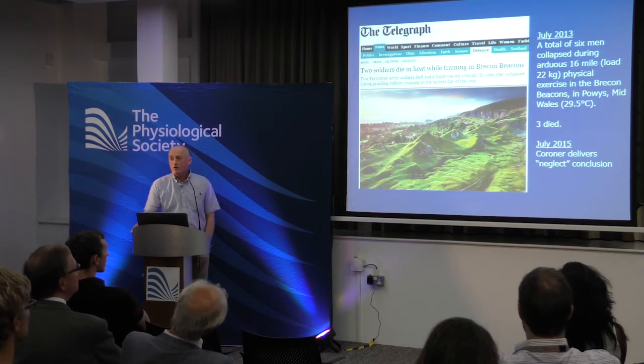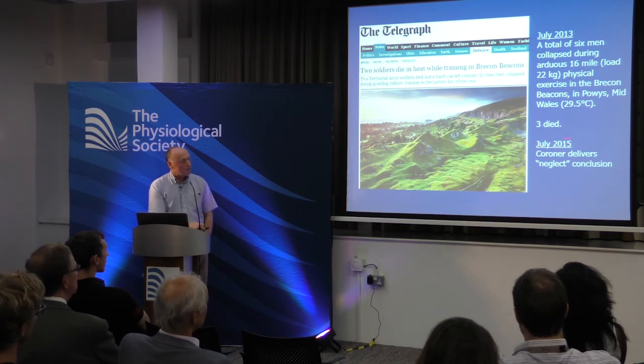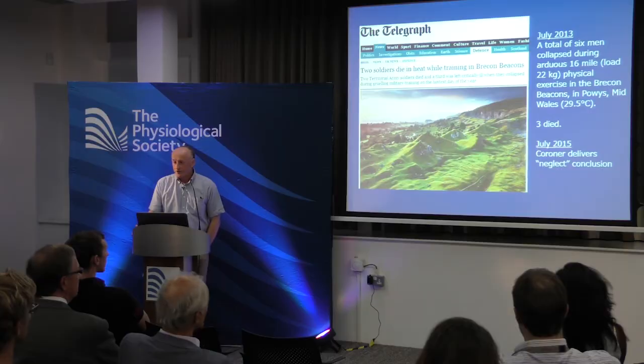This is serious, with real-world consequences. Not long ago, six men collapsed during arduous 16-mile training to qualify for the special forces — three died. Only a couple of months ago the coroner delivered a neglect conclusion. These are things with real-world consequences. Heat illness progresses from heat cramps, thirst, profuse sweating, and fatigue through heat exhaustion to heat stroke — confusion, hot dry skin, no longer evaporating sweat — entering an upward spiral of rising metabolic rate and rising temperature toward 42–44°C where proteins denature and basic physiological mechanisms collapse. This is a medical emergency requiring immersion in cool water.